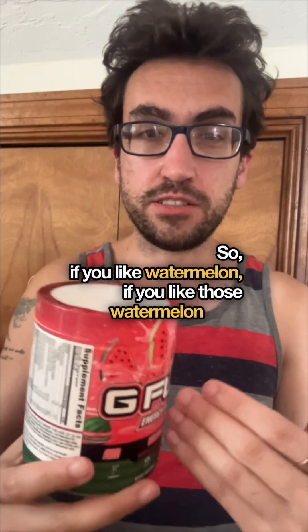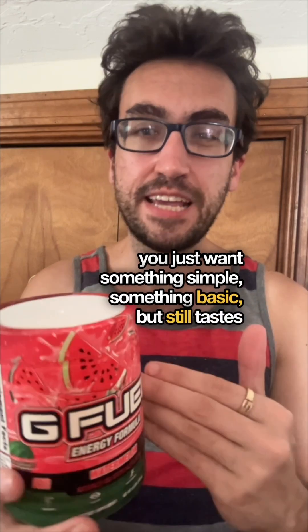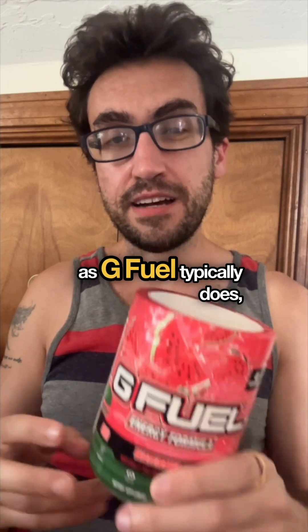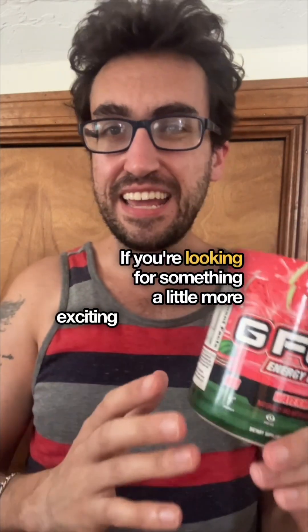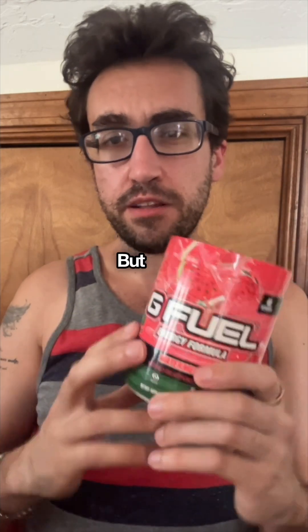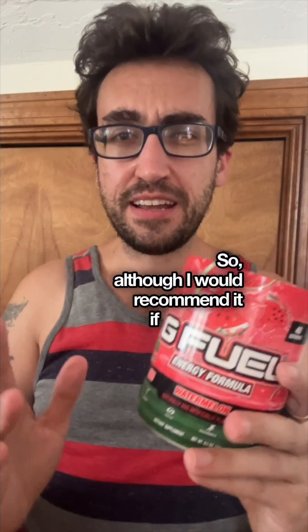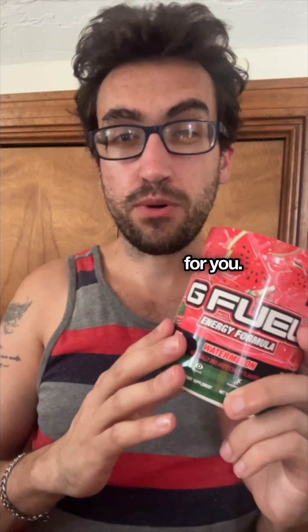If you like watermelon, if you like those watermelon Jolly Ranchers, and you just want something simple and basic that still tastes good and gives you that boost of energy G Fuel typically does, then go for this. If you're looking for something more exciting or adventurous, look for other flavors — they even have other watermelon flavors like watermelon mint. This one is just too basic for me, so although I'd recommend it for basic flavor seekers, if you're like me and want something more, this probably isn't the one.